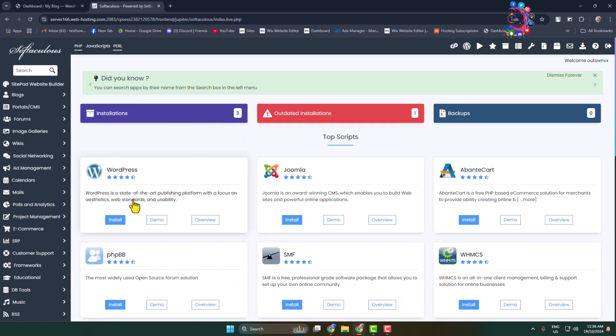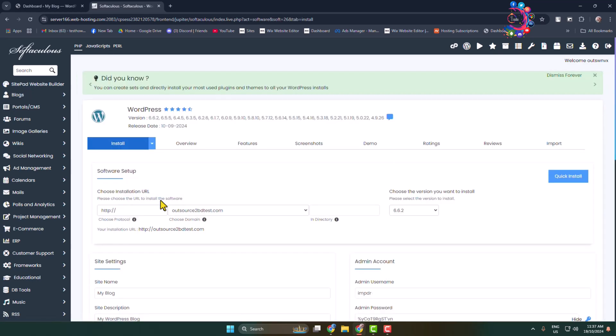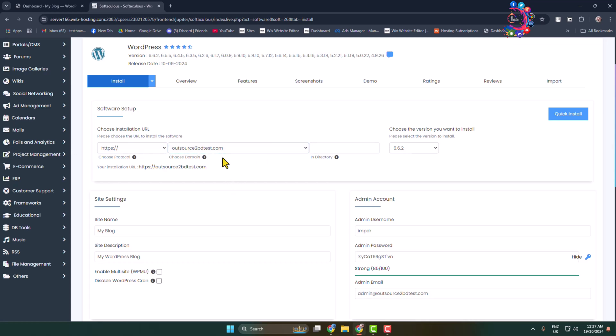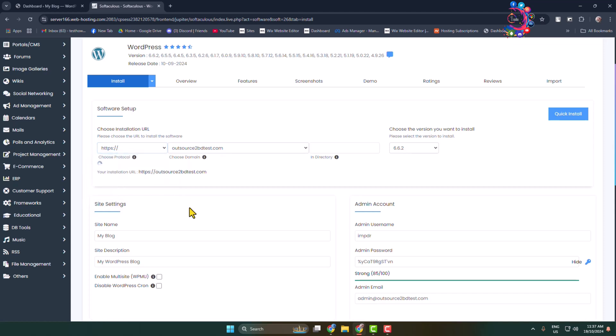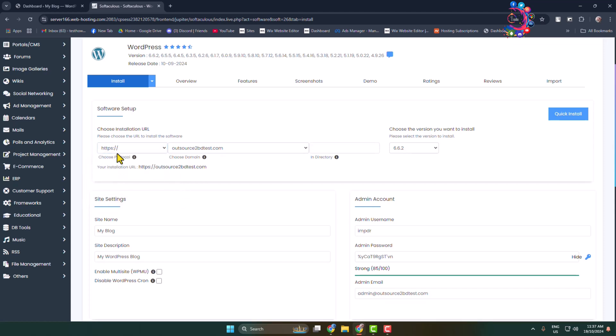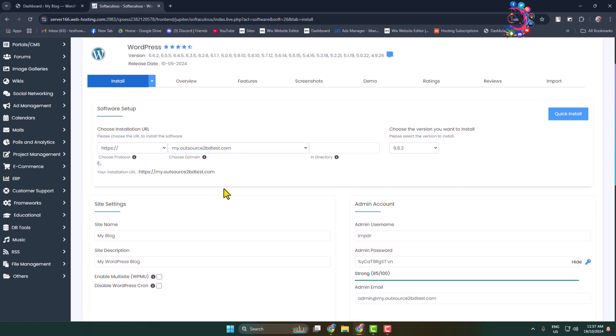Here you will find WordPress, so click on Install. To install WordPress on your new domain, choose the new domain. Select HTTP or HTTPS — if you have an SSL certificate, select HTTPS. Then click on the domain dropdown and select the domain on which you want to host your new website.